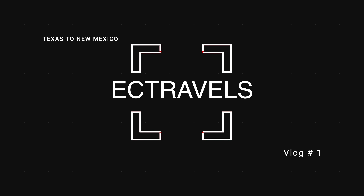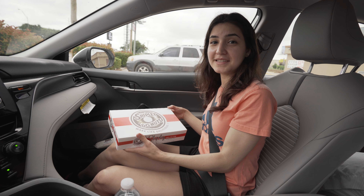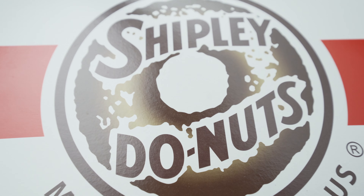Hi, this is day one of our road trip. We're headed to Albuquerque with a stop in Roswell. We'll see you there — we're in Texas and it's 9 a.m.